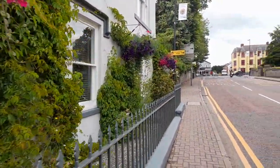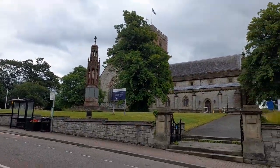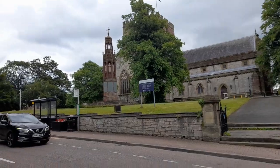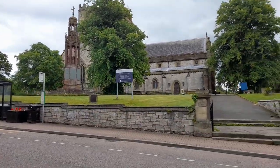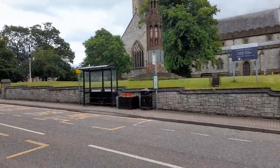Passing the old rectory, we approach the top of the hill where you will find the main crown jewel behind St Asaph's historic importance — the cathedral itself. In front lies the Translator's Memorial, a monument to commemorate the translation of the Bible into the Welsh language.